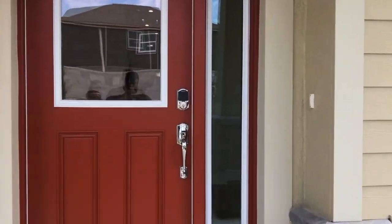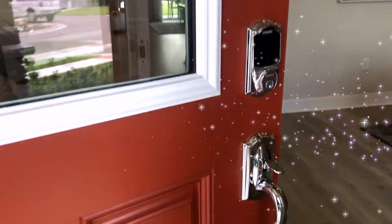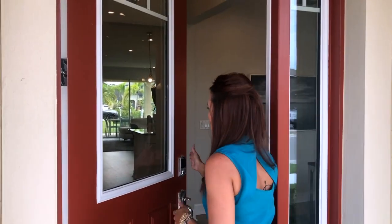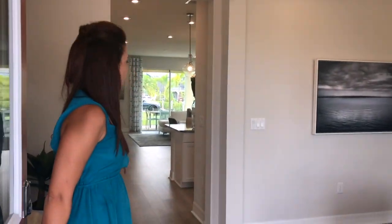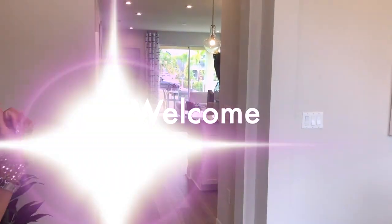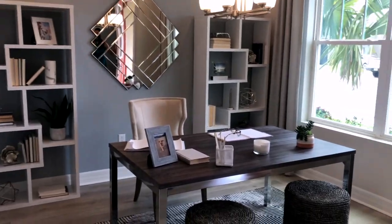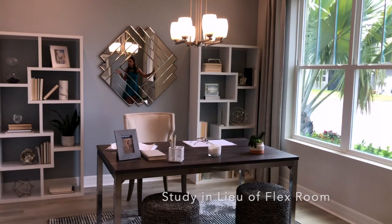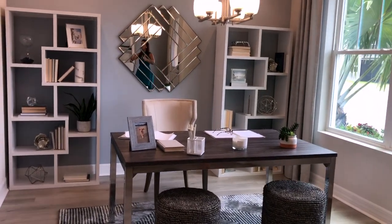Once we walk in this door, this is part of your standard features — a gorgeous glass door. We have an amazing open floor plan. You walk into this comfortable foyer. To your right you will see that this is a flex room. This flex room can be converted — in lieu of the flex room you will have a study room, which is closed off with some French doors.